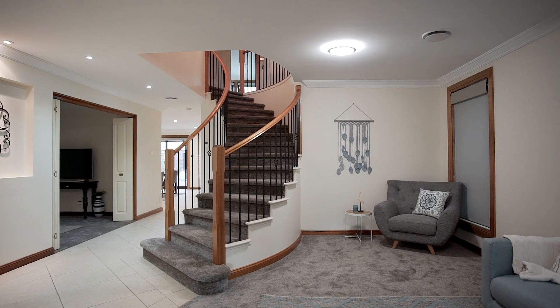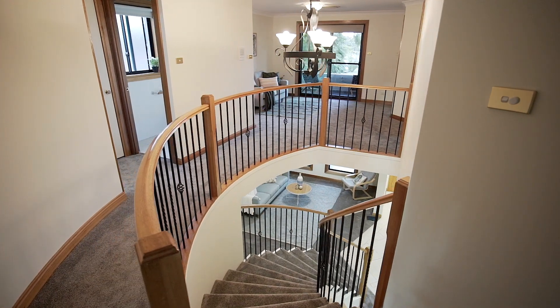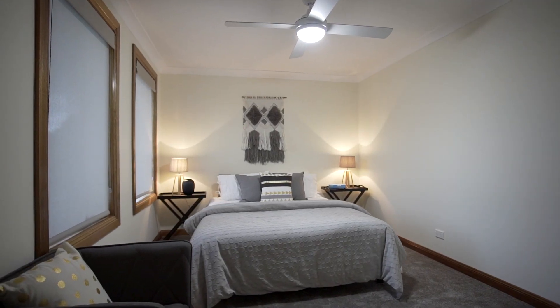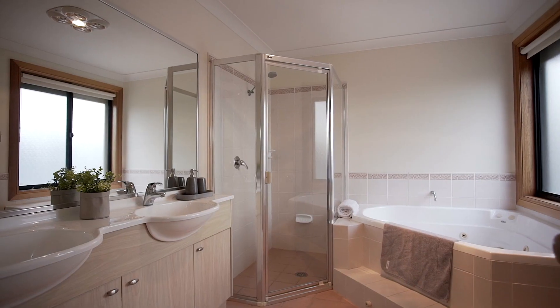As you head up the beautiful curved stairway, you've got four really good sized bedrooms — three of those with built-ins and the master offering a walk-in robe and a large ensuite.